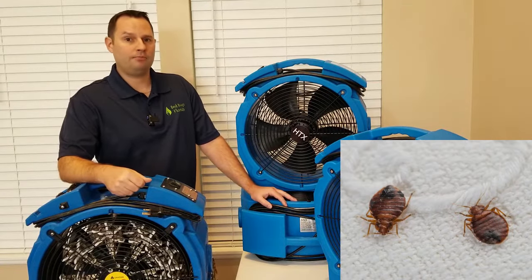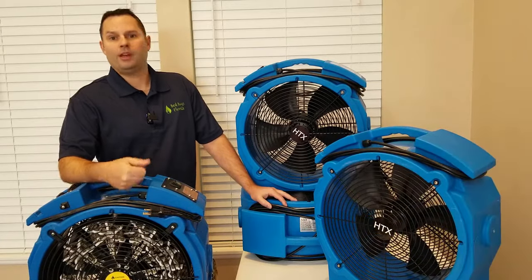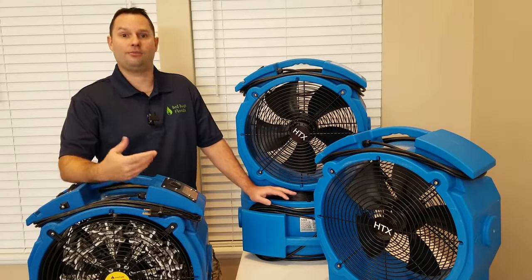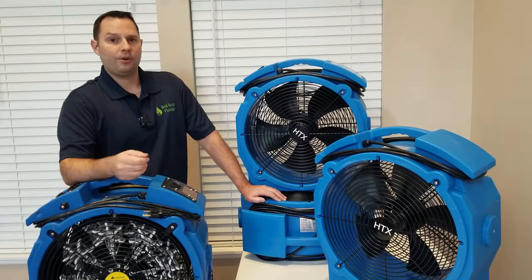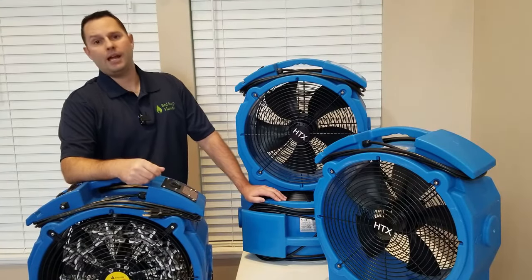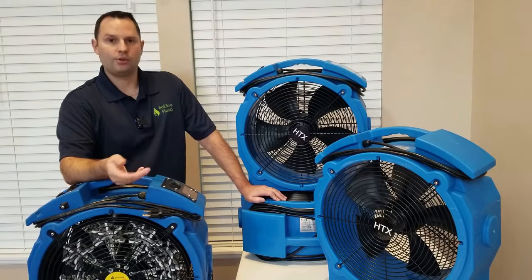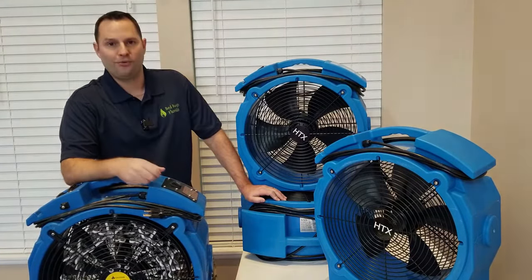If you've been battling bedbugs for a long time, give us a call — it's only going to get worse the longer you wait. If you just discovered bedbugs and you're freaking out, don't freak out — give us a call, we're going to help you. We're a proud five-star rated company with Google reviews from a lot of happy customers, including a lot of your neighbors. If you need help getting rid of bedbugs and you want to finally end that nightmare once and for all, check out our website — it's loaded with useful information — and of course give us a call. We'd love to hear from you.